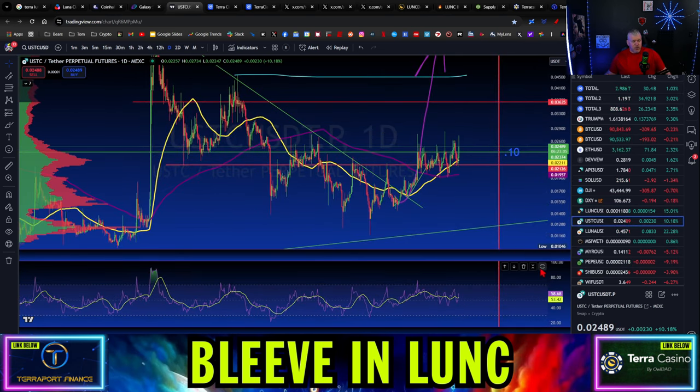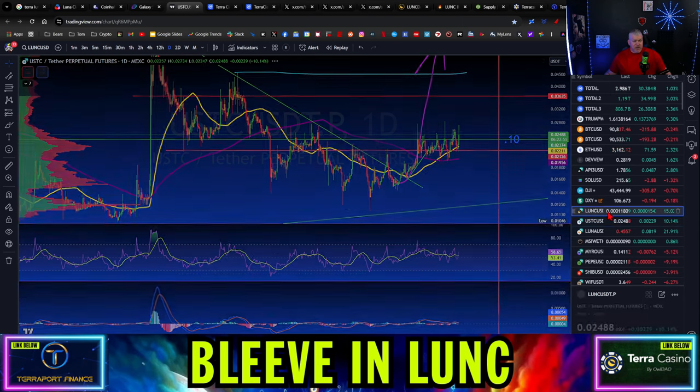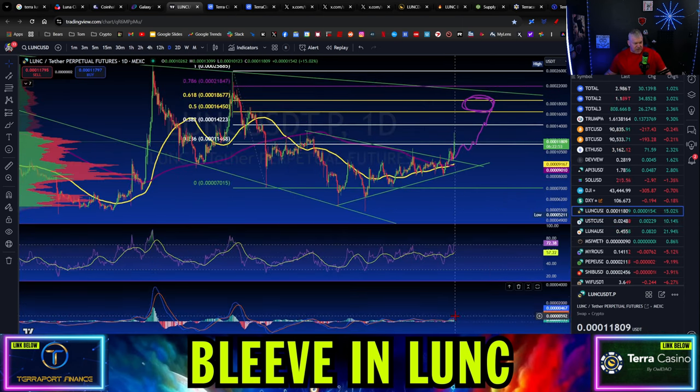USTC might have some room to grow — you never know. MACD just flipped positive on USTC. MACD is surging on LUNC. So let's see what happens.